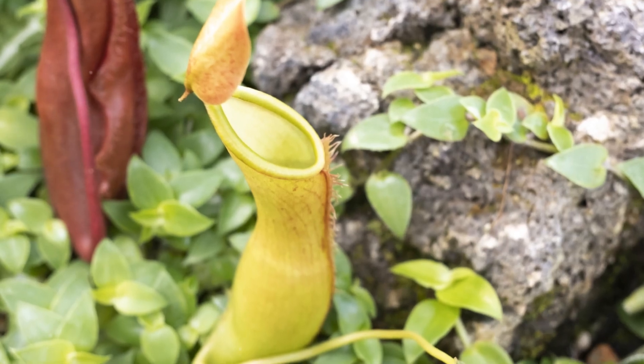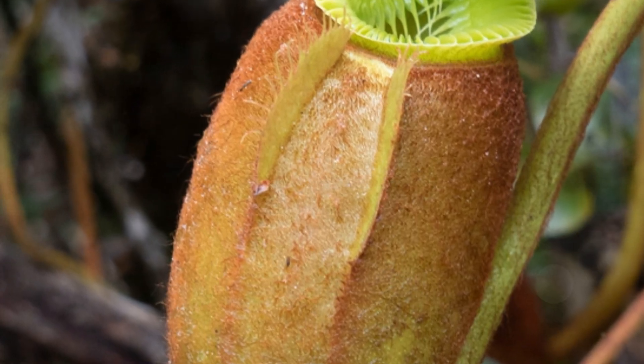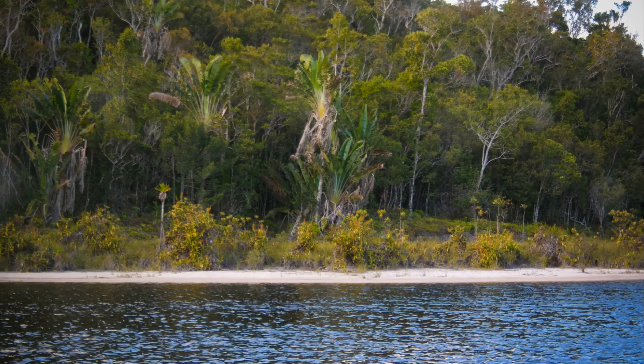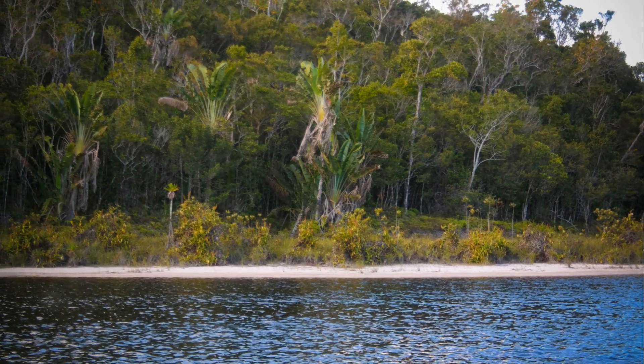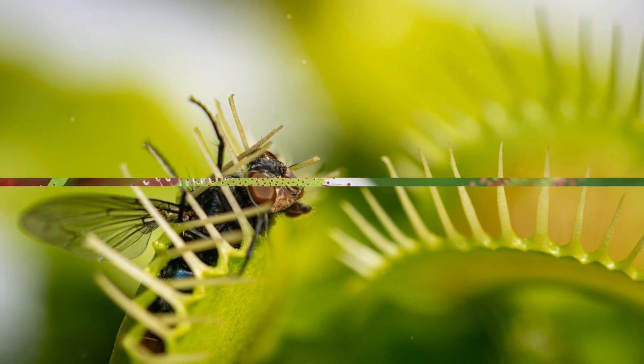The rims of their pitchers are often slippery, causing insects to lose their footing and tumble into the digestive fluid below. Downward-pointing hairs lining the inner walls of the pitcher prevent escape, ensuring the insect's grim fate. Some species, like the monkey-cup pitcher plant, Nepenthes rajah, have pitchers so large they can even trap small vertebrates like frogs and rodents.